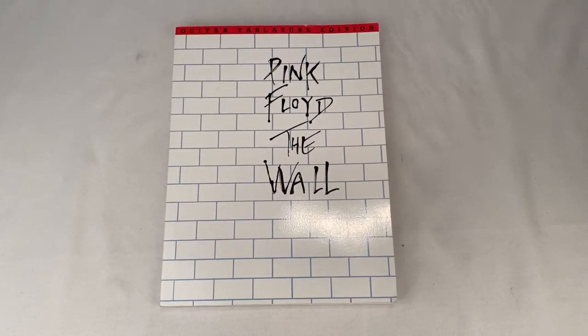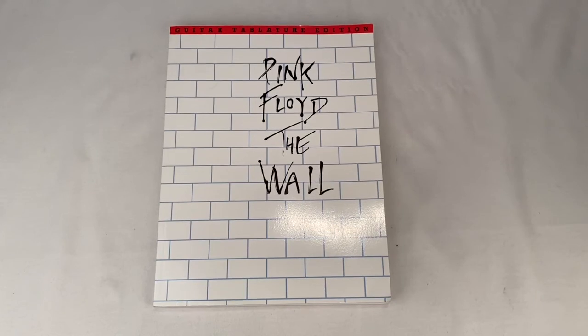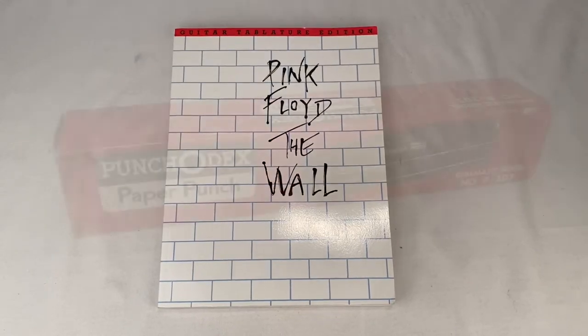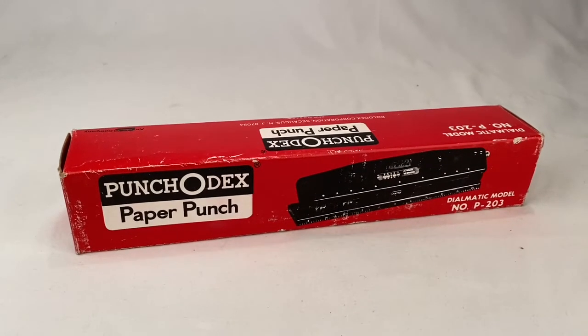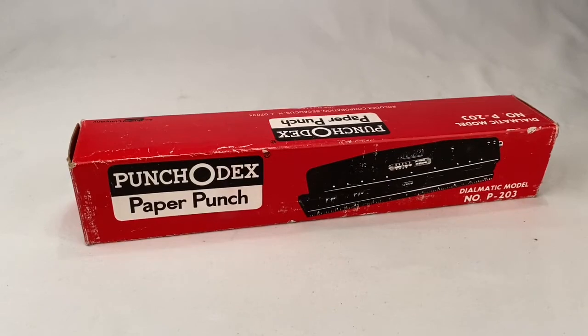Here's a Pink Floyd The Wall Guitar Tablature Edition Songbook going out. Sold for $15.99 plus shipping for a total of $19.85. I sold this vintage Punch-O-Dex paper punch with box. Sold for $12.99 plus shipping, buyer's all in at $25.44.